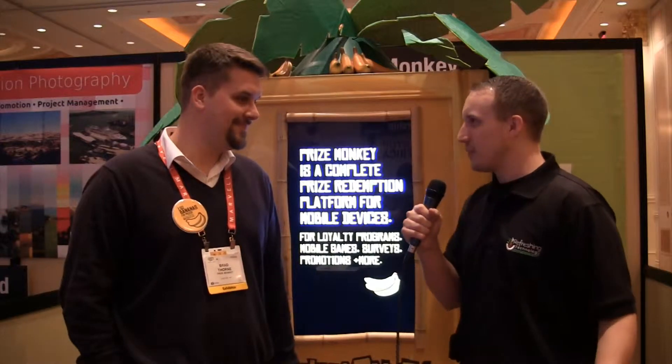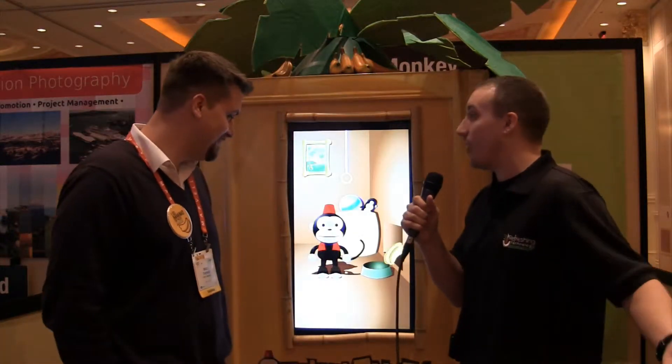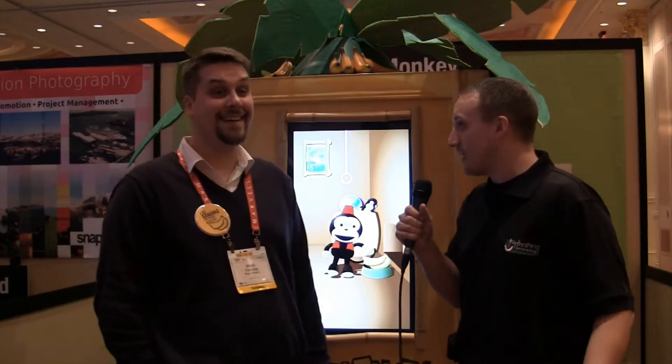I'm here with Brad Thorne, co-founder of Prize Monkey, here at the Prize Monkey booth. I can't even begin to explain why we stopped. I saw a yellow box with a monkey on it, an animated screen, and here I am. I am curious, I'm interested. What is Prize Monkey? Why are you here?